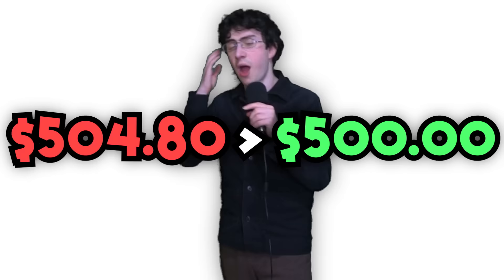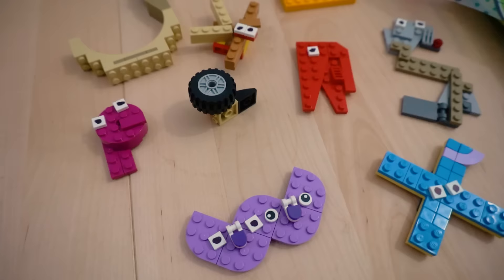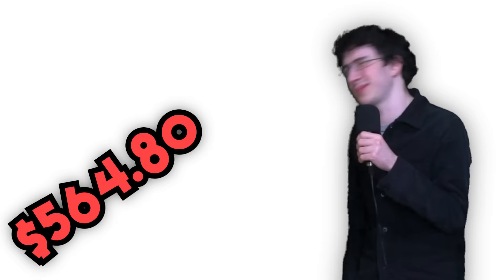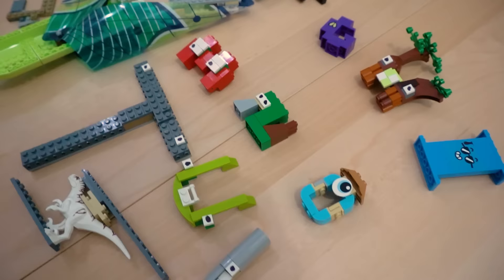X is a ninja, so I got a Ninjago set. This was the only one at the store, so I had to make X blue. I'm over my budget, but I must complete all the letters. For Y, I got this yacht, which turns into a Y very easily. It's also way bigger than any other letter, but I'm sure that's fine. The budget won't stretch anymore for Z, so I'm reusing the Jurassic Park set, because that's like a zoo. So I used the dinosaur to make Z. Plus, it lets us use Chris Pratt again — our favorite actor.